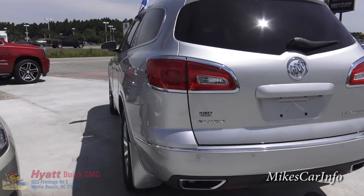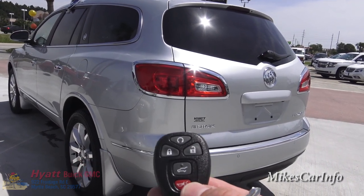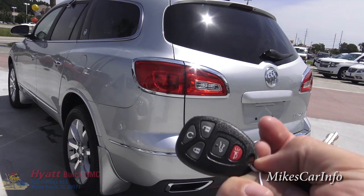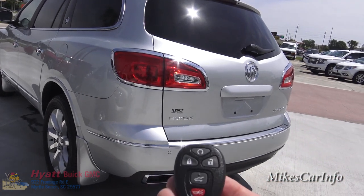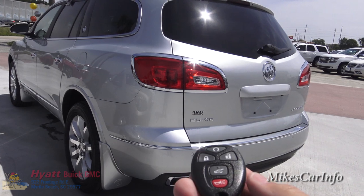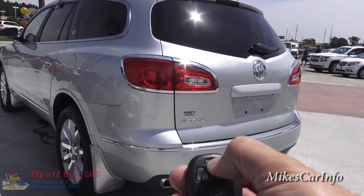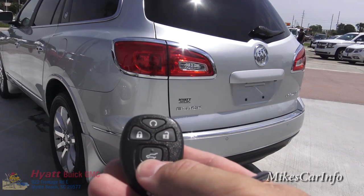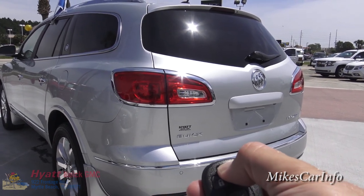One of the features this vehicle has is remote start. Here's the key fob — and by the way, 'fob' is not an acronym, it's actually a word. Here's the key fob and the key; they're separate. To use remote start, the vehicle has to be completely locked. Push the lock button, wait for the beep confirming it's locked, then push and hold the remote start button until the vehicle starts.